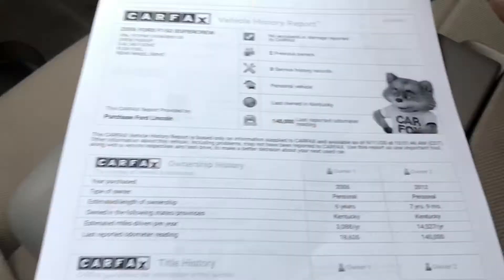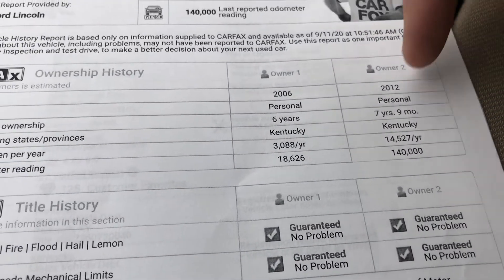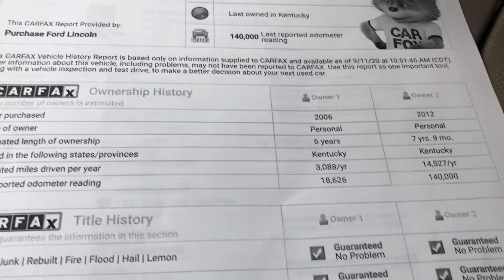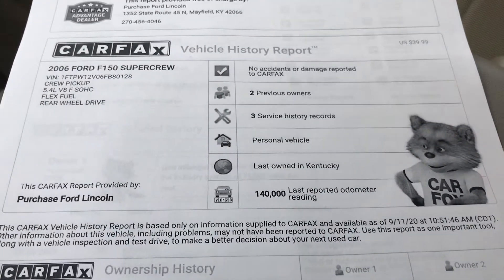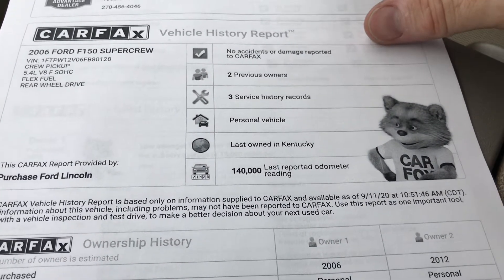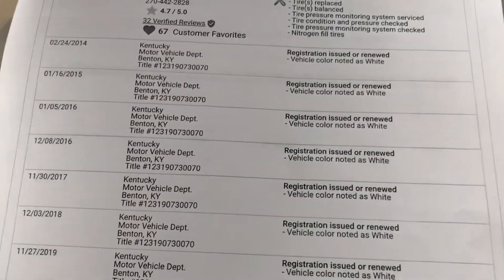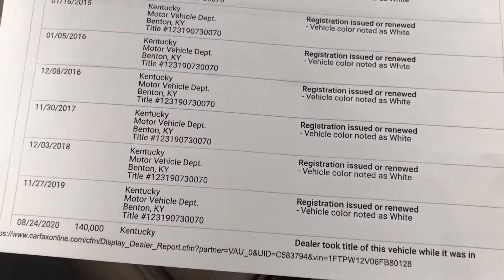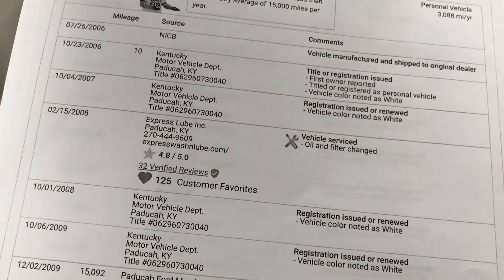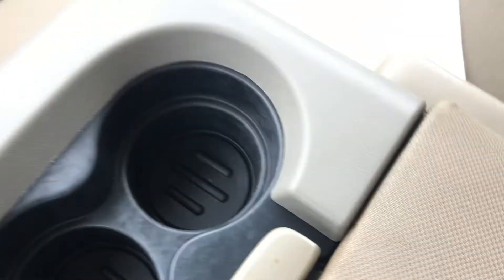Looking at Carfax, it's a two-owner vehicle. It's been in Kentucky its whole life — the last couple that traded it in had it almost eight years. No accidents on it. Besides a few little specks on the outside that are honestly minor for an '06 with 140,000 miles, it's really in good shape. It was in Paducah originally and then went to Benton, Kentucky, so it's not been up north — no road salt or anything like that.